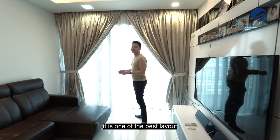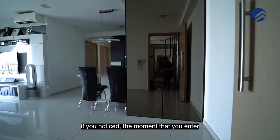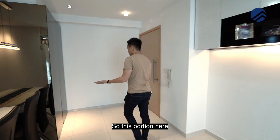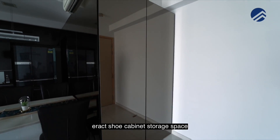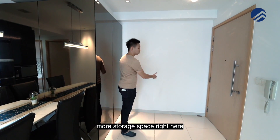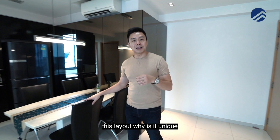This layout is one of the best because you have 1,066 square feet. The moment you enter, every space is almost fully usable. This portion here — typically people would like to erect a through-cabinet storage space, and you can also add on more storage space right here against the wall.